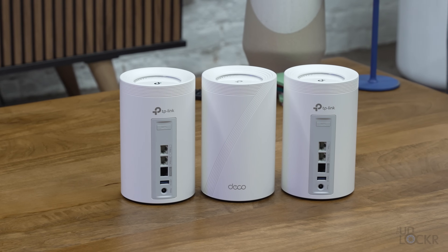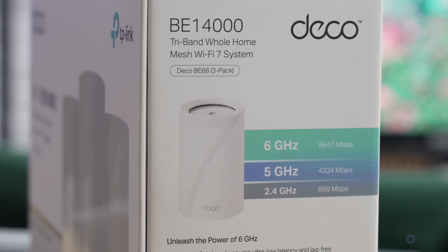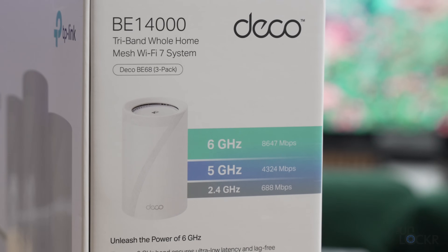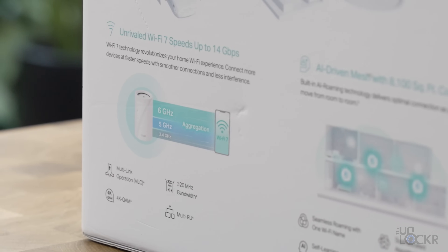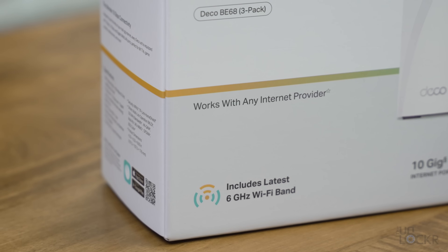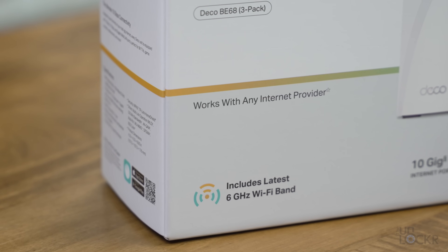First up, the best value Wi-Fi 7 router: the TP-Link Deco BE68. Full disclosure, TP-Link is the only company that sent me their routers for this video — everybody else I bought myself. The Deco BE68 is a tri-band mesh Wi-Fi system using the 2.4 gigahertz, 5 gigahertz, and 6 gigahertz bands. That last band, 6 gigahertz, is the newest Wi-Fi band, which was introduced in Wi-Fi 6E.